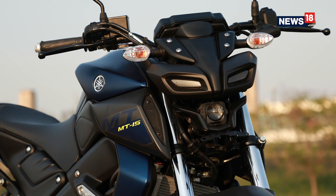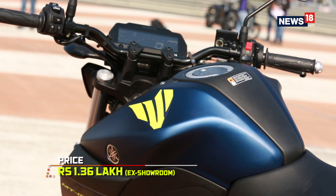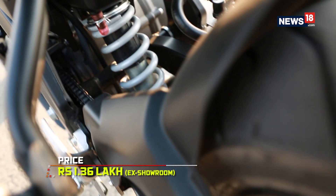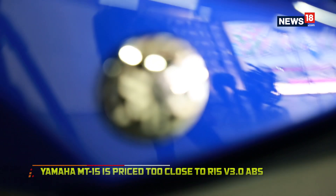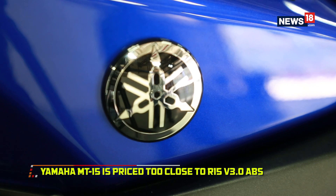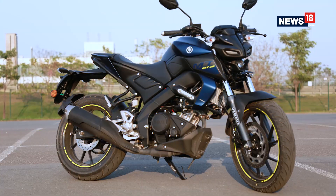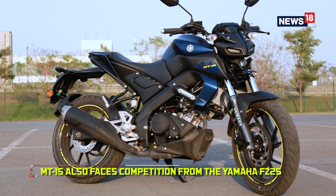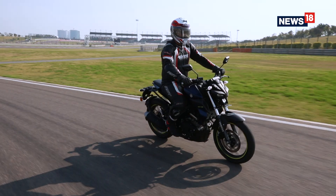The big problem with the MT15 is not the motorcycle itself — it is the price it comes at. At an ex-showroom price of Rs. 1.36 lakh, it is not aggressively priced, and the biggest question is whether to spend Rs. 3,000 more and get the dual channel ABS-equipped, fully-faired R15 Version 3. If a street naked is what you're looking for, there is also the Yamaha FZ25, which is a lot cheaper than the MT15.